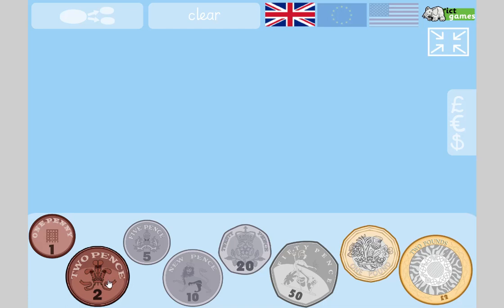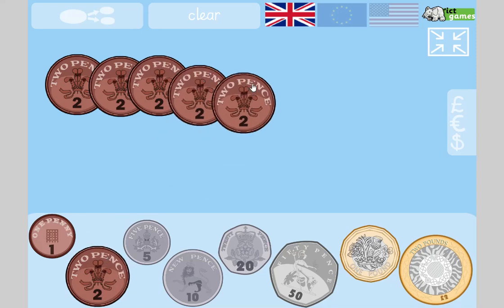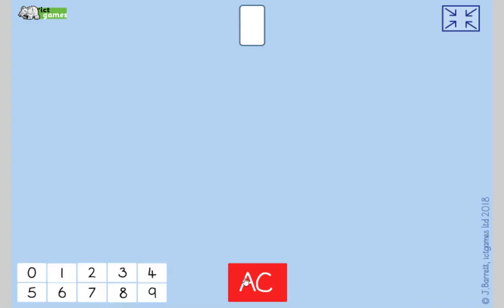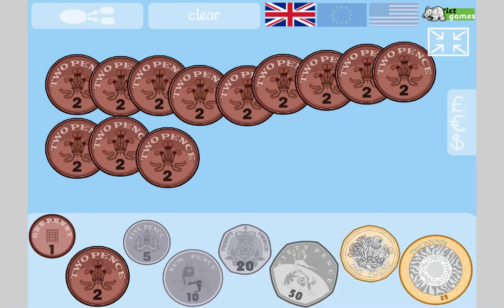Last one of the twos — count in twos, how much is there? One, two, three, four, five, six, seven, eight, nine, ten, eleven, twelve — twelve 2p coins. Twelve times two: two, four, six, eight, ten, twelve, fourteen, sixteen, eighteen, twenty, twenty-two, twenty-four pence. If you got 24p, high five the person next to you!